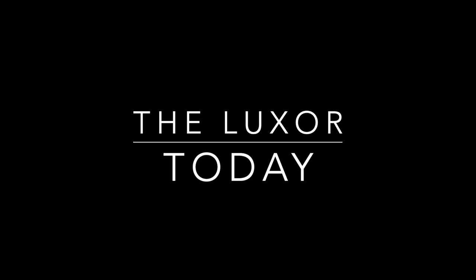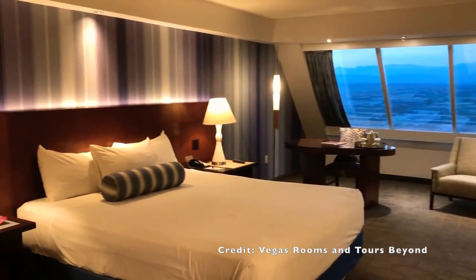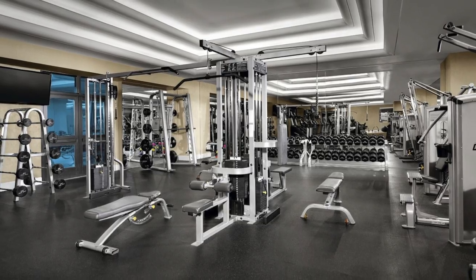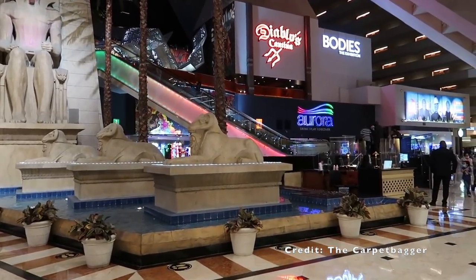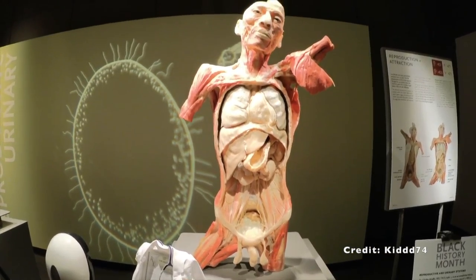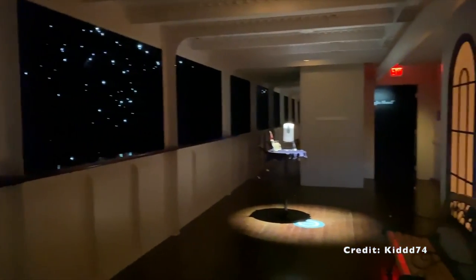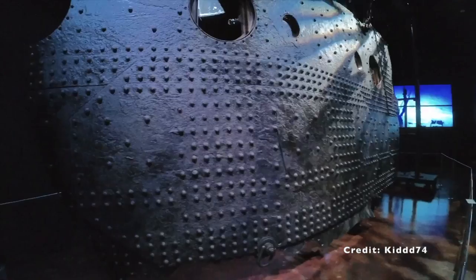Today the Luxor is operated by MGM Resorts International and still has a lot to offer: 4,407 rooms, a 120,000 square foot casino with over 2,000 slot machines and 87 table games, four swimming pools, a gym, spa, wedding chapel, bars, clubs, restaurants, an eSports Arena, Blue Man Group, Carrot Top, Bodies the Exhibition — which has its own controversy due to being unable to validate the origins of its cadavers — and the Titanic Exhibition, where visitors have witnessed strange goings-on such as ghostly figures. It is worth noting that the exhibition does run haunted ghost tours around Halloween. The Luxor also has a free tram connecting its neighbouring sister hotels Excalibur and Mandalay Bay.